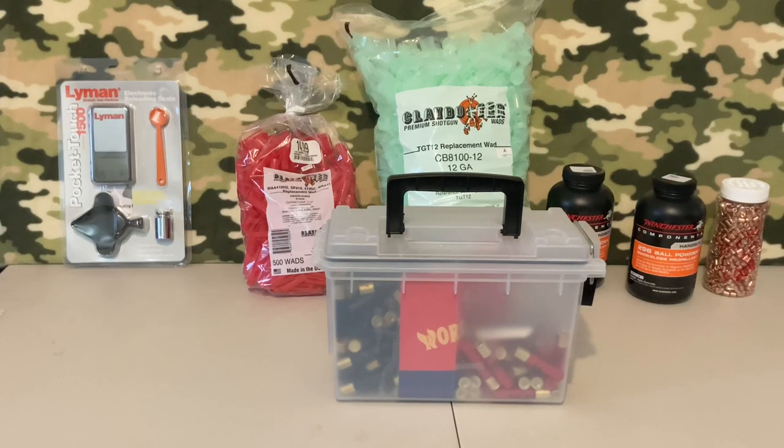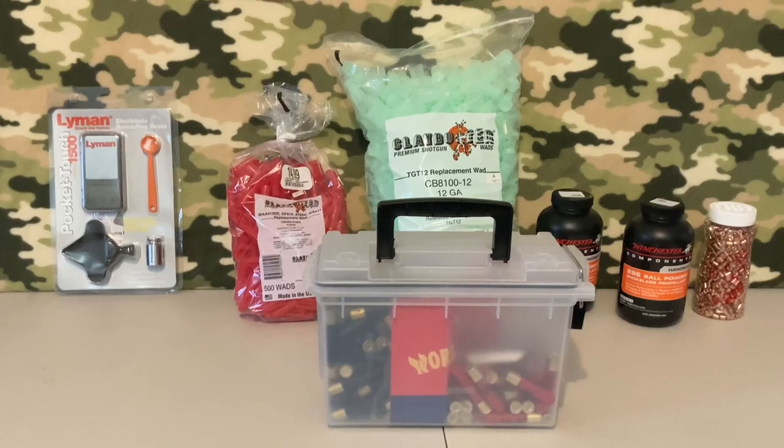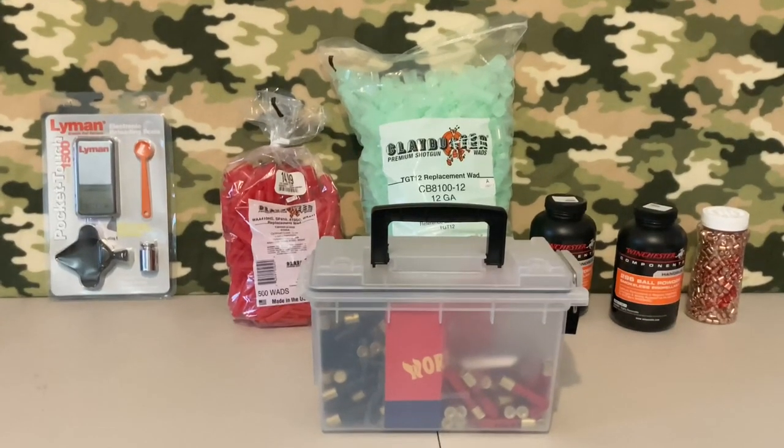Even though I can't necessarily make slugs on my own, I may buy a slug mold if I can find one and melt down some lead — search for range lead, clean it up and melt it down. I have no opposition to doing that. The more I can do to keep myself self-sufficient, the more skills I'll have to help me in the future.